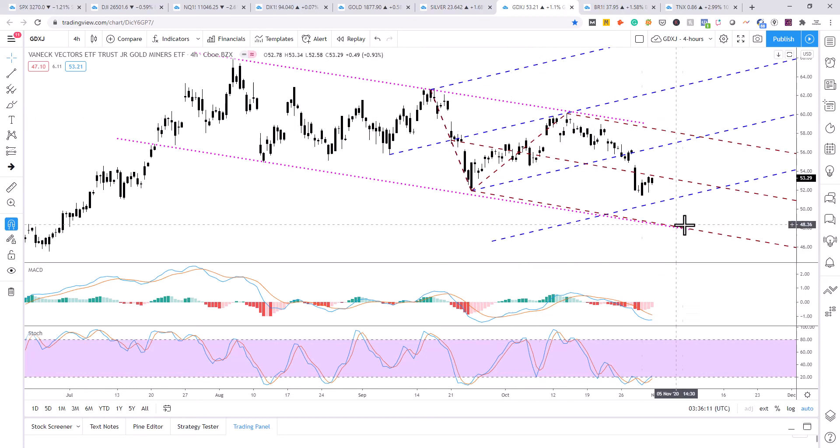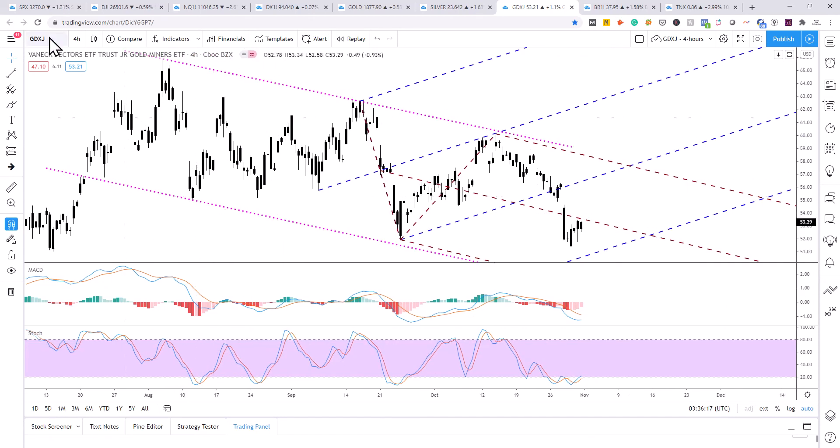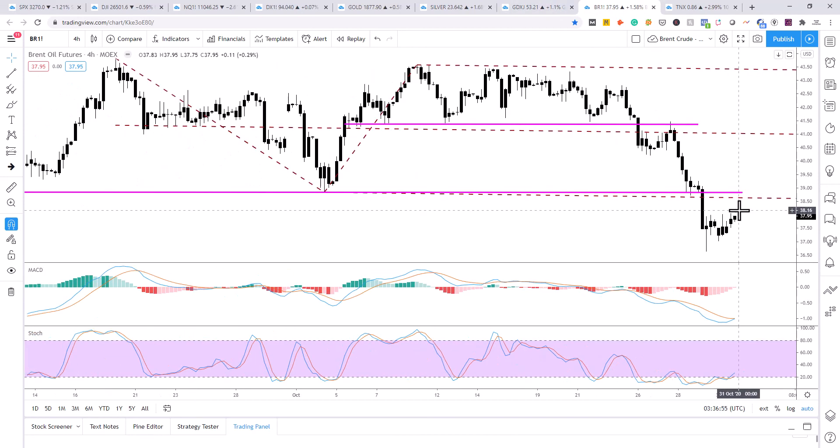These are the mining stocks based on GDXJ, pushing up against resistance at the median line of this red modified shift pitchfork. Price energy is very low. MACD is in bear mode on a sell signal, hinting at a bullish move. But until we see price break above that resistance level on the median line, I'd keep my powder dry.